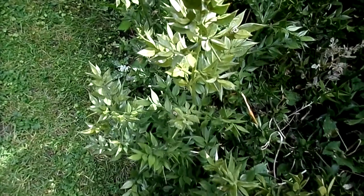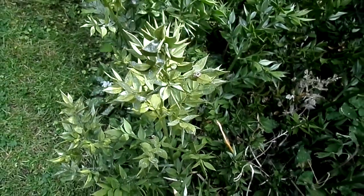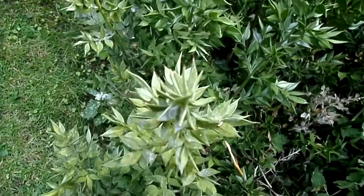This unusual shrub is butcher's broom, sometimes called knee holly because it grows to roughly knee height when you're walking through it, with very sharp spines.